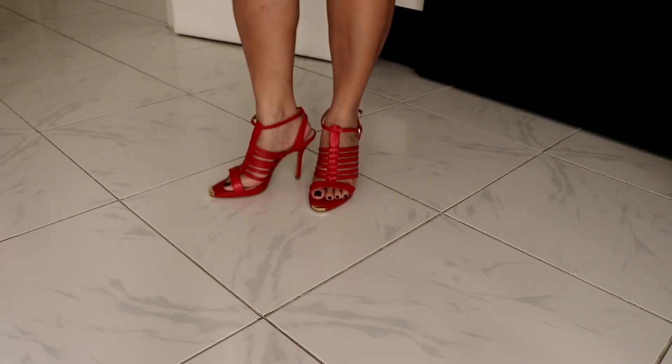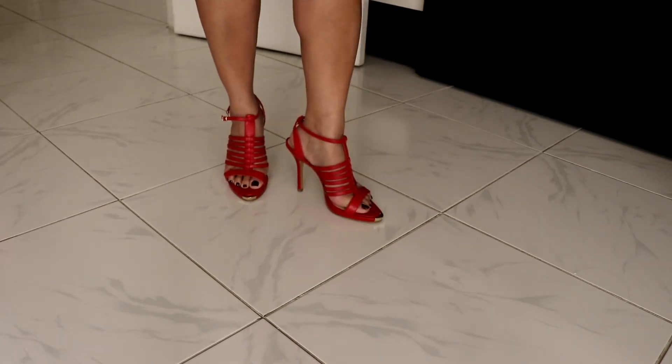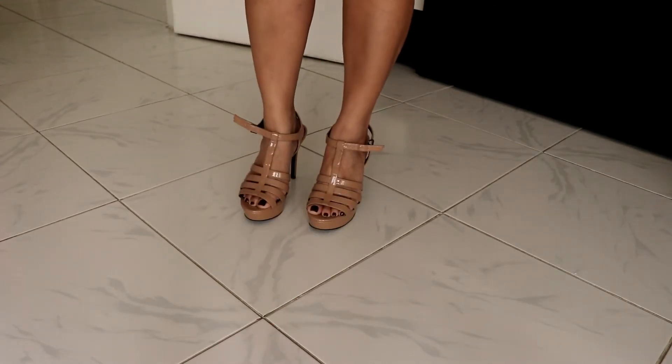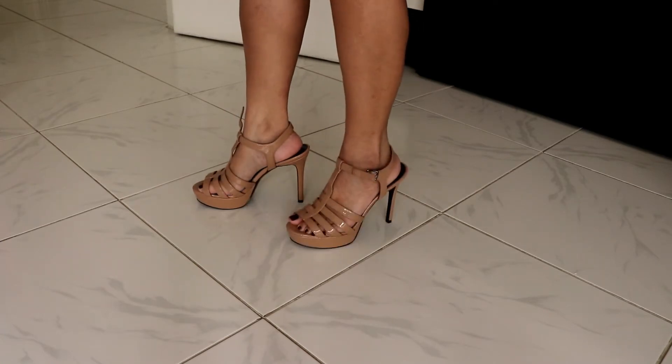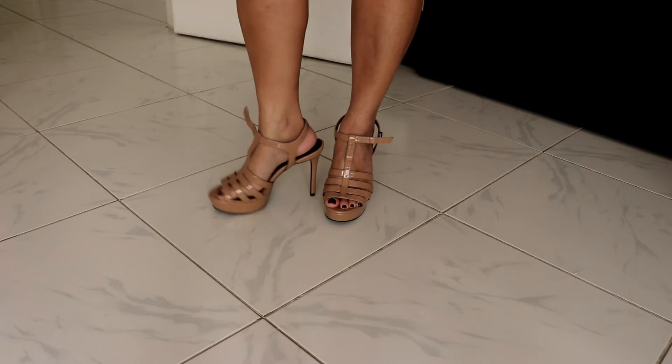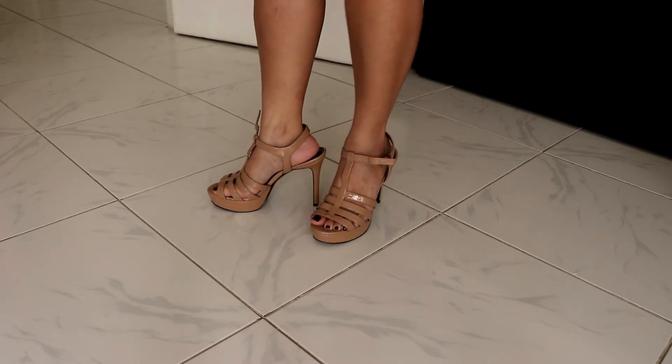The next one guys is another red one, also from Charles and Keith. This is my one and only red color shoe. I need to wear this one in 2018. Another one from Charles and Keith — it's very comfy. I don't know why I did not use this one last year.